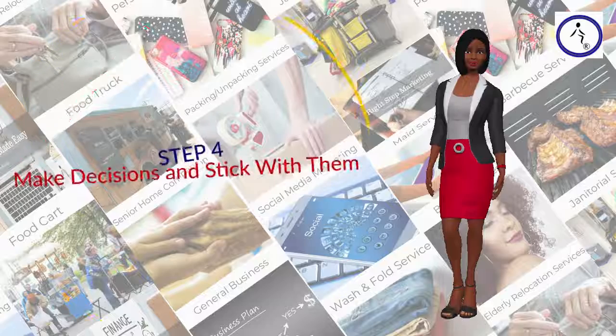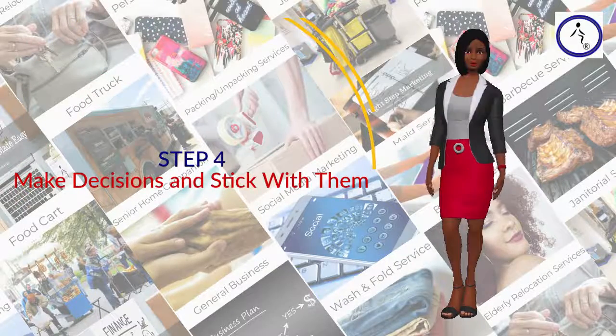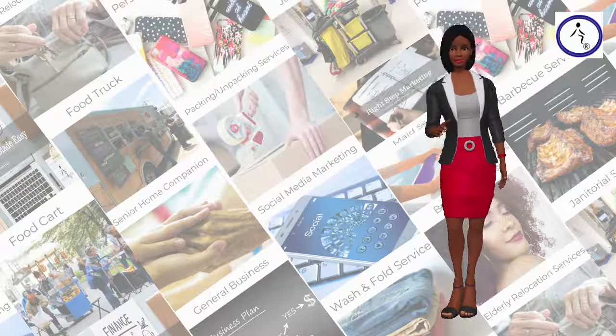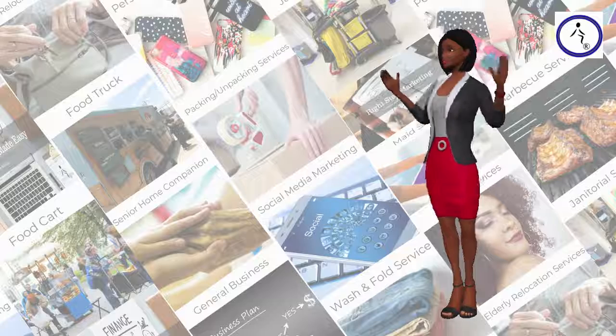Step 4: Make Decisions and Stick with Them. The flip side to being focused is having no focus at all. A lot of people don't have opportunities in their life simply because they don't make any decisions. It's always possible to make the wrong decision, but a wrong decision is still better than no decision at all.